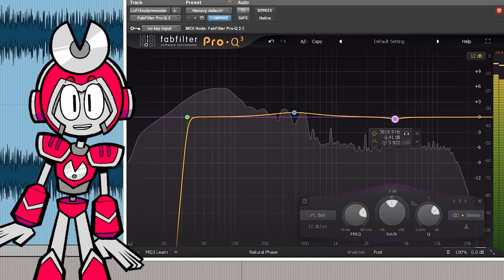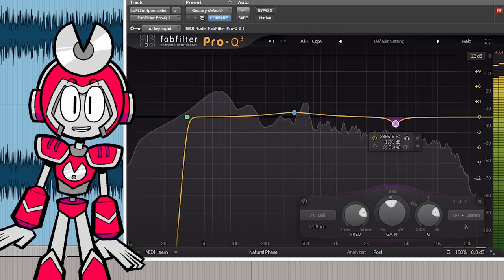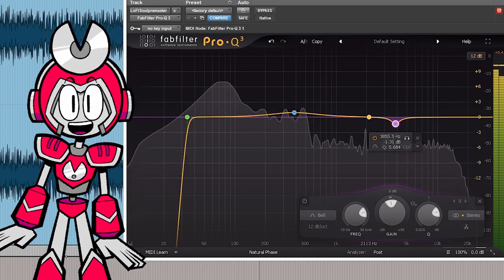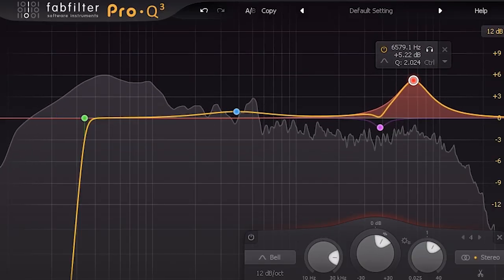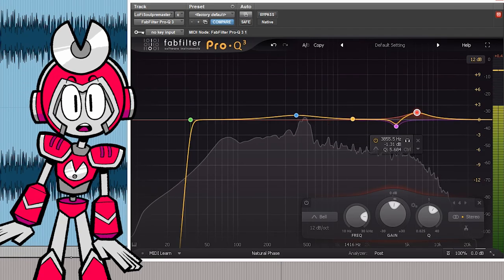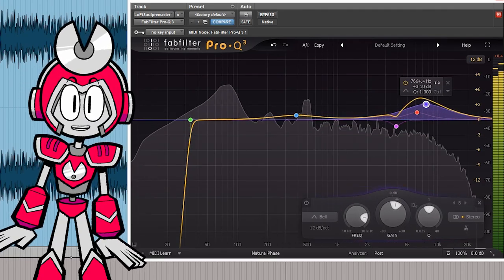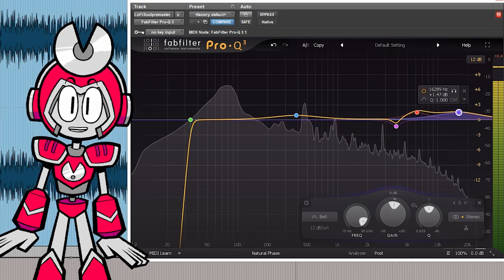If the track is harsh, you can make a steep cut around 4K. This is a particularly painful range. If the track sounds dull, a little boost around 6K can be nice. And if you want a little sparkle, a wide boost around 16K is usually pretty good. I do this on almost all my tracks because it just always sounds nice.